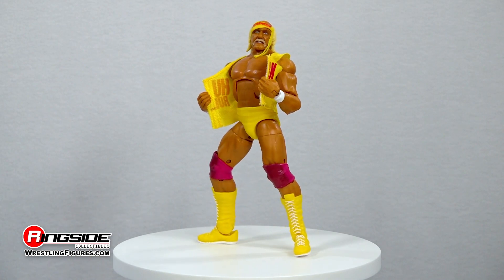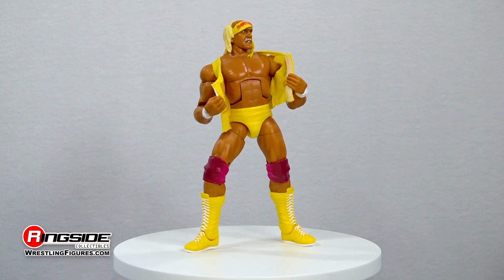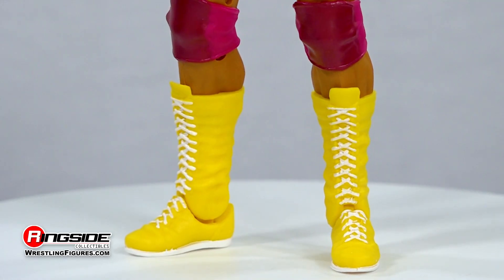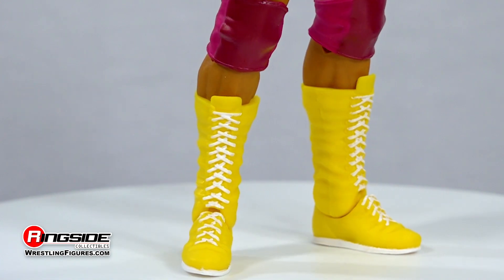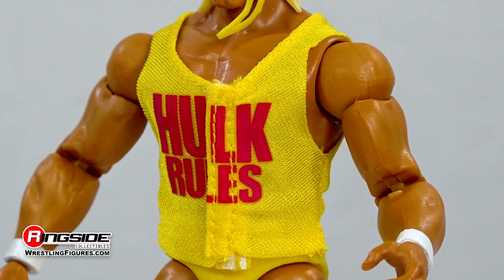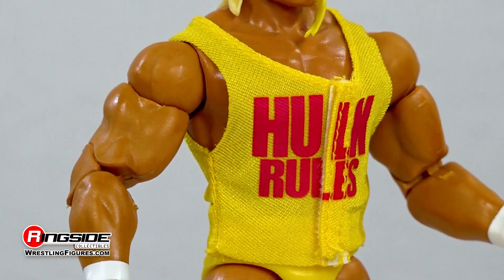The irresistible force struts to the ring outfitted with white wrist tape and a pair of canary yellow trunks. Completing his in-ring gear are a pair of matching yellow boots and adjustable red knee pads sitting snugly above him. In the form of add-ons, we get a yellow fabric Hulk Rules t-shirt and a pair of interchangeable hands.